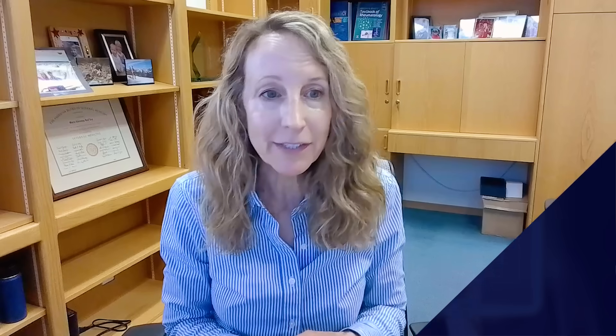The next question is: how would you approach switching from belimumab to anifrolumab? This is a common situation. We are often in circumstances where we have to transition off one medication and start a next. In this situation, I would just stop belimumab and go ahead and start anifrolumab. In my experience, there is no need for a washout period. Belimumab can just be stopped and anifrolumab started — there are no data supporting a waiting period, as these molecules target different pathways and are complementary.